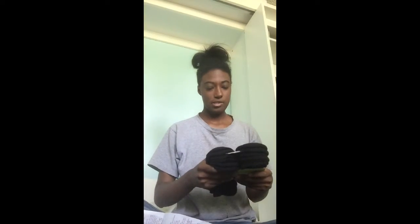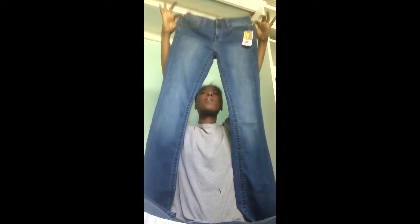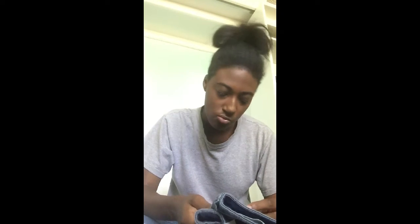I got some socks for my job — I'm about to start working again and I lost all my socks so I kind of need them. Then I got some pants. They're a size 3. The original price for these pants was $40 and the sale price was $12. To be honest, I think they didn't ring up my pants, so I guess I got free pants.